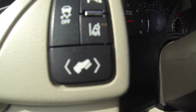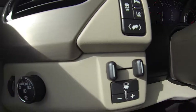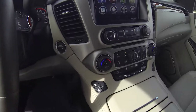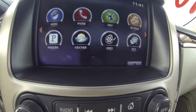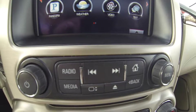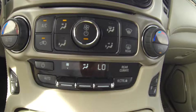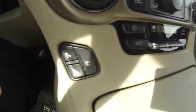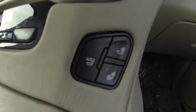This does have 20,404 miles. You have your trailer assist over here. You can raise and lower your pedal. Traction control. Parking assist.